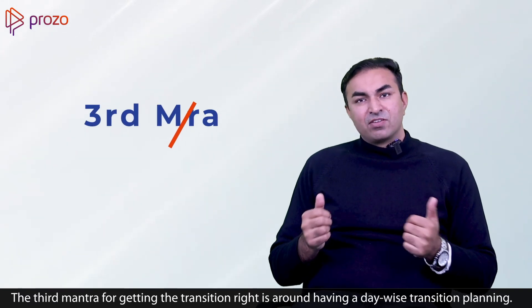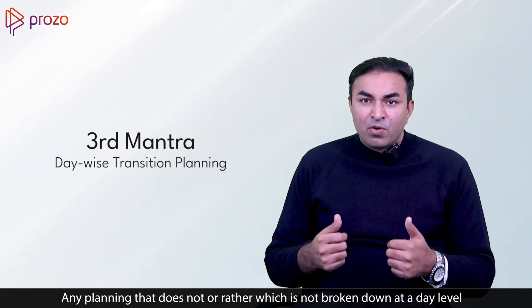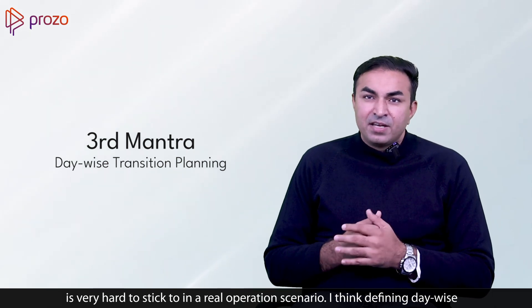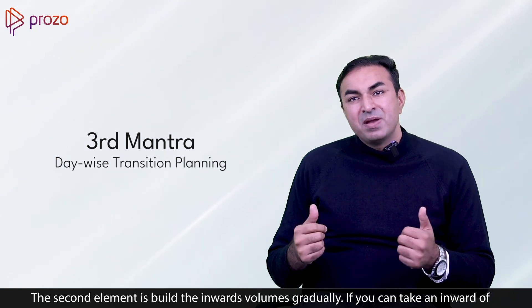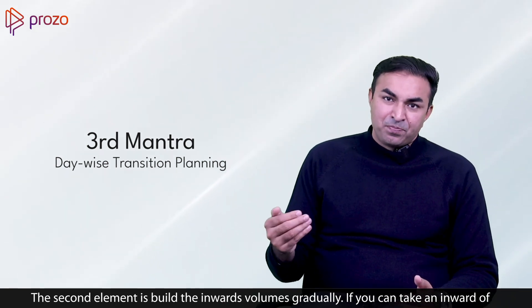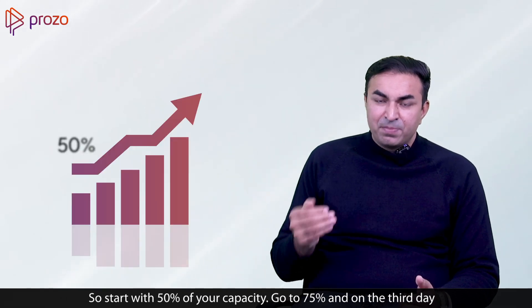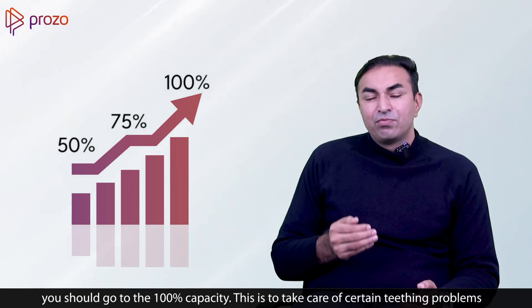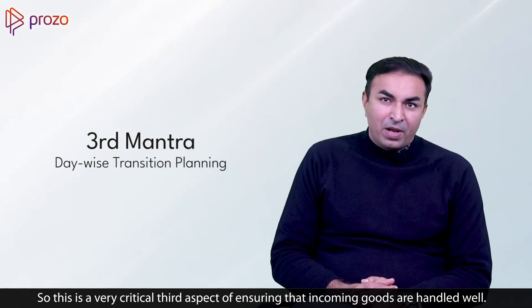The third mantra for getting the transition right is around having a day-wise transition planning. Any planning that is not broken down at a day level is very hard to stick to in a real operations scenario. Define day-wise throughput handling capacity at both the destination and origin warehouse. Build inward volumes gradually — if you can take in 100 units in a given day, start with 50% capacity, go to 75%, and by the third day reach 100% capacity. This accounts for teething problems that typically happen when the first inwards come.